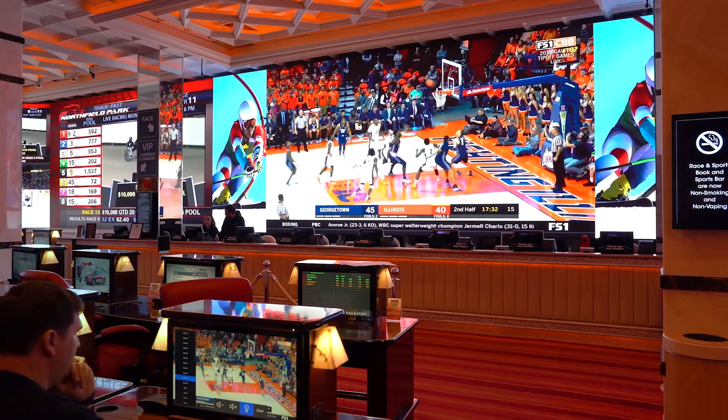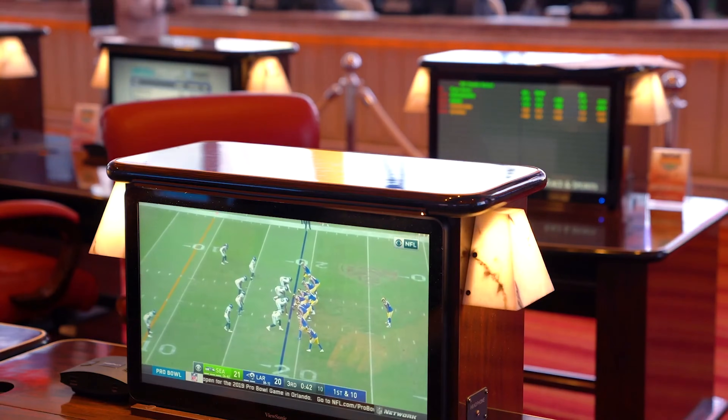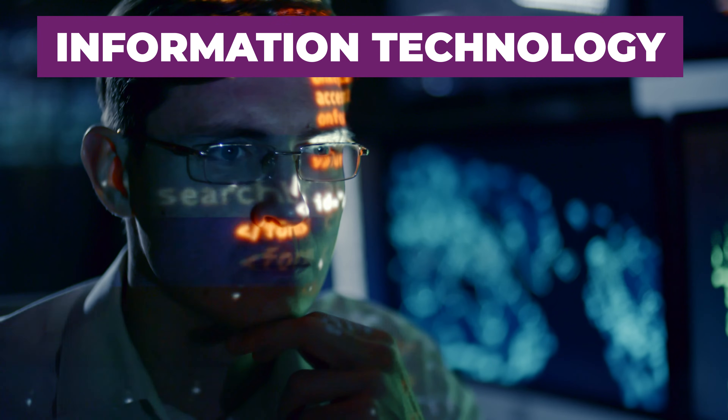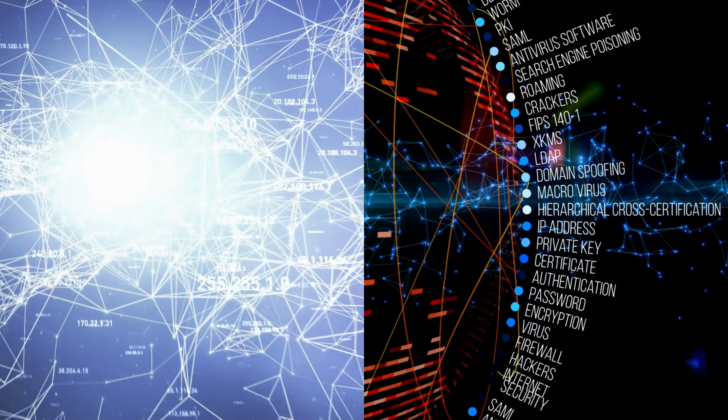Audio visual systems — near and dear to my heart — these integrators specialize in designing, installing, and maintaining audio, video, and lighting systems for events, entertainment, and broadcast environments.